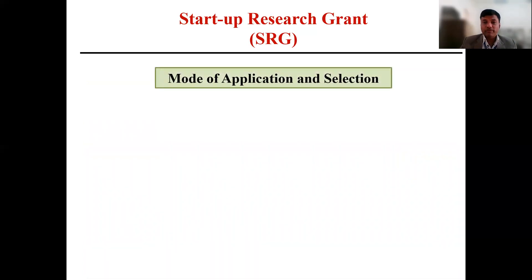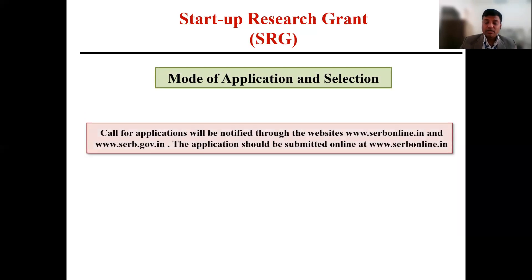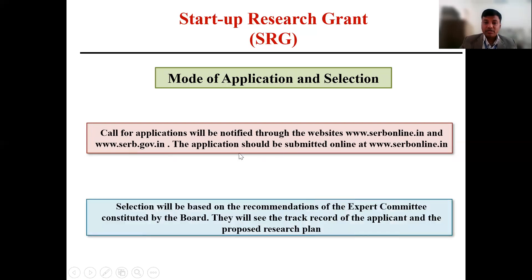Next is the mode of application and selection procedure. Applicants can apply through the SERB website. The selection procedure is based on review by an expert committee constituted by the SERB board. They will assess the track record of the applicant and the proposed research plan, and on the basis of both will decide whether to select the candidate and release the funds.